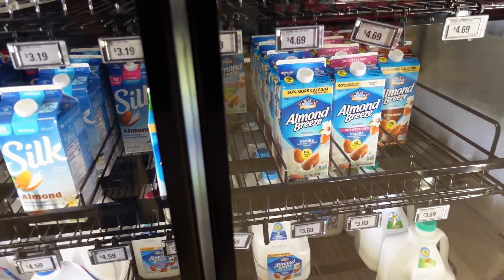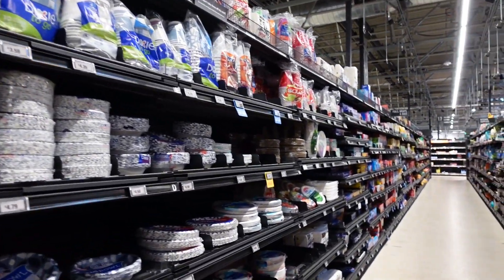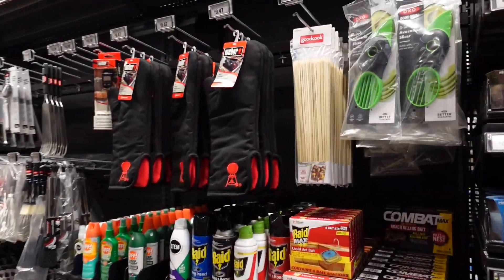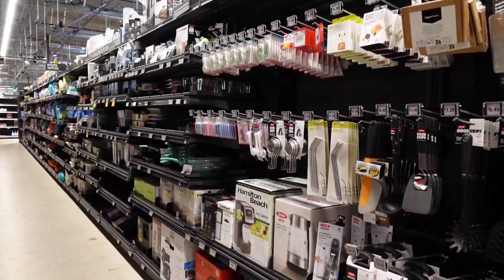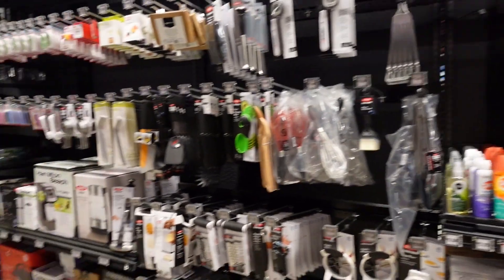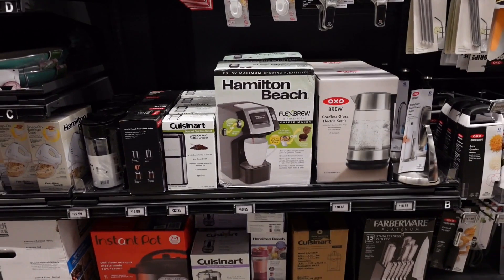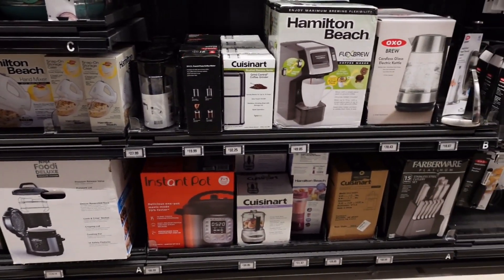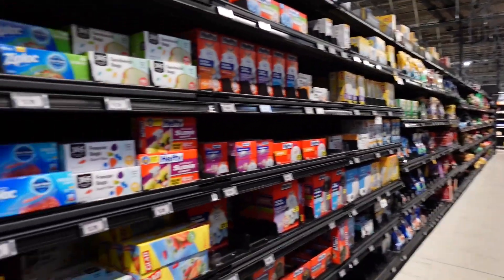They also have an aisle for paper goods. It's summertime so they have some things for the grill too — quick browse here. They also have some cooking appliances: I see a Hamilton Beach coffee maker, an Instant Pot, blenders, and hand mixers. A lot of little options.